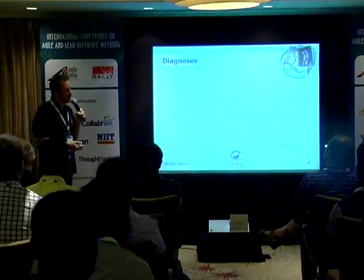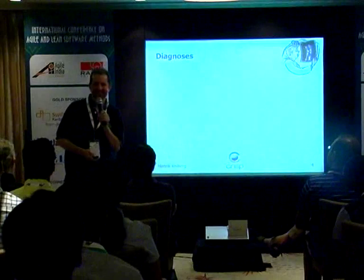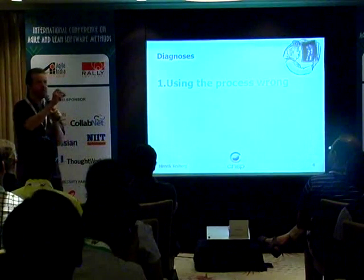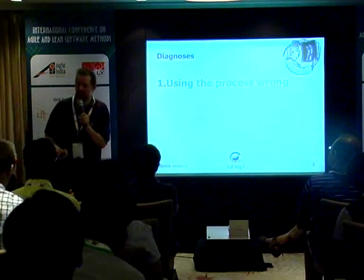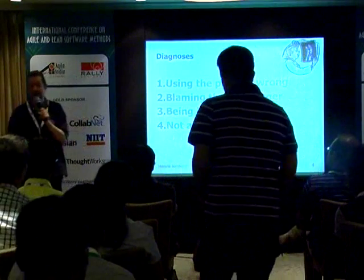Like a doctor, you don't want to start the treatment without doing a diagnosis. So I'm going to give you a guideline — a set of five different things you might check for in order, just like a good doctor. We're going to go through each one: using the process wrong, blaming the messenger, being impatient, not adapting the process.